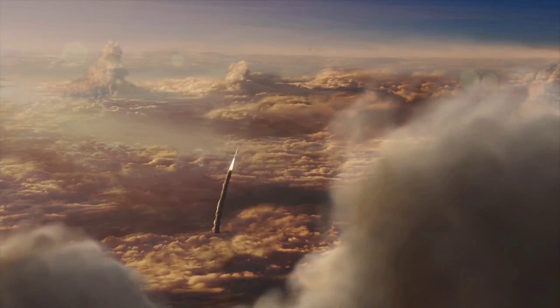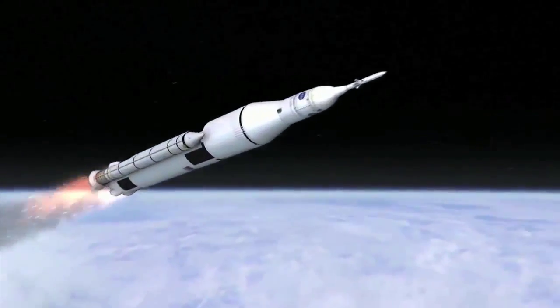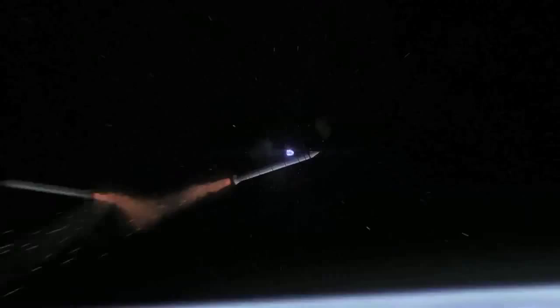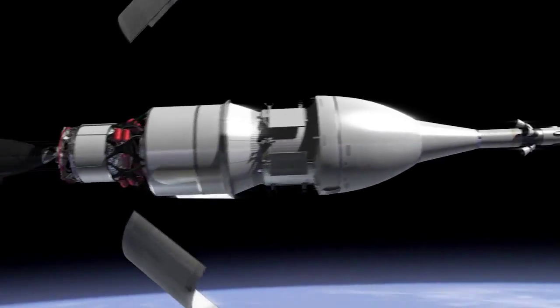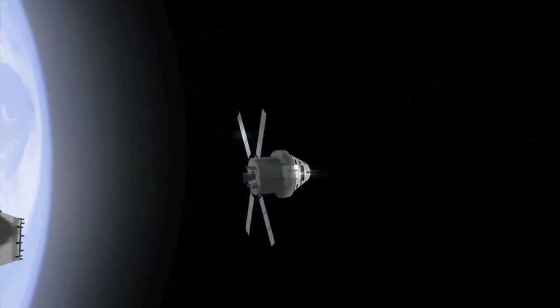SLS is the largest and most powerful American rocket since the Saturn V, and will eventually send humans farther into space than ever before. Two minutes into the flight, the twin solid rocket boosters will burn out. About ten minutes after the Orion and its service module escaped the pull of Earth's gravity, the two will disconnect and Orion will proceed toward the moon.